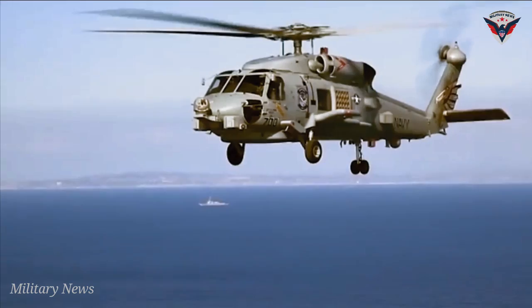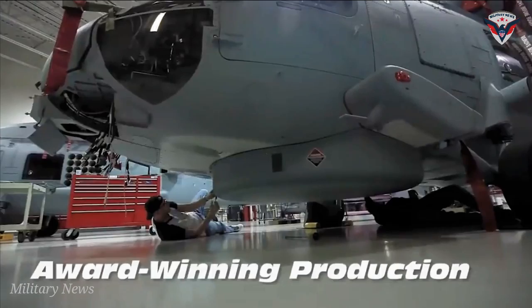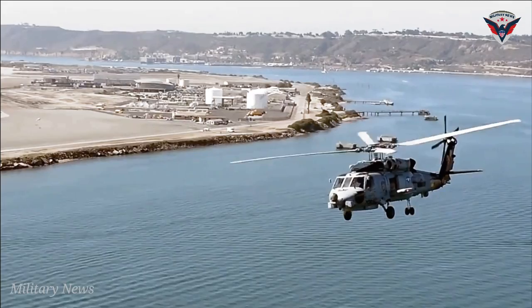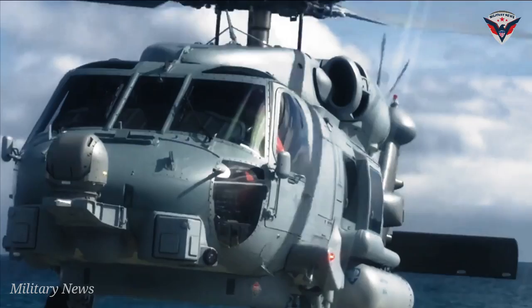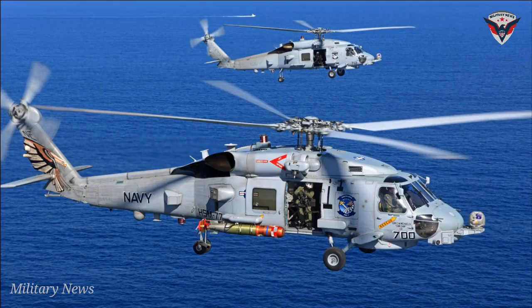In the anti-submarine warfare role, the MH-60R Seahawk variant is considered to be the most effective in the world. It started serving the U.S. Navy in 2006 and was designed to be a combination of the SH-60B and SH-60F. It's equipped with sensors like the AN/R-47 missile approach warning system, Raytheon AN/OZ-44 electro-optical system, AN/AL-39 decoy dispenser, AN/ALQ-144 infrared jammer, and AN/ALQ-210 electronic support measures system.